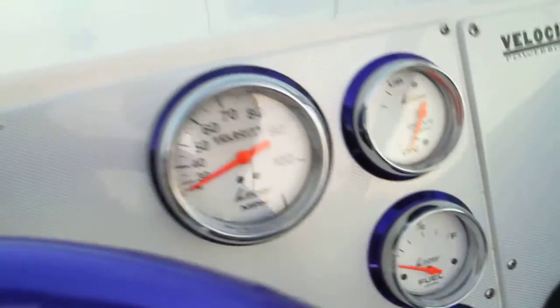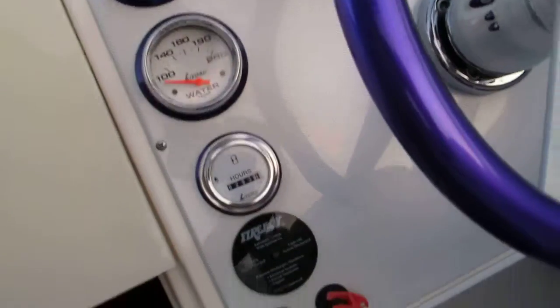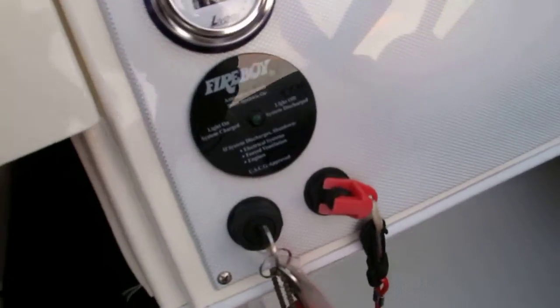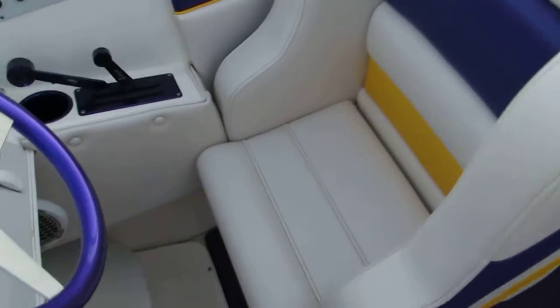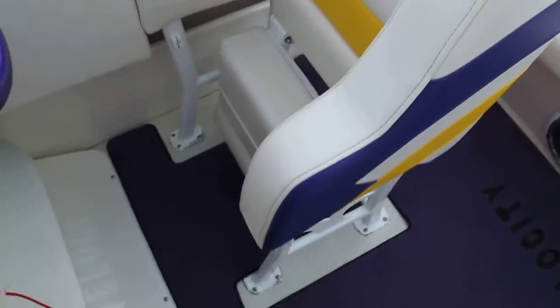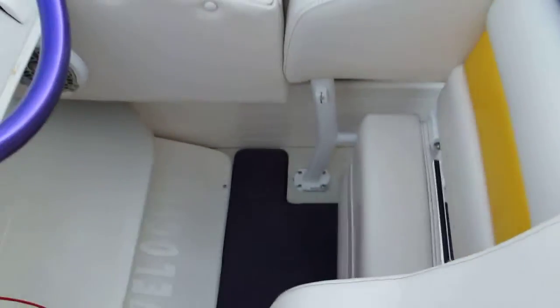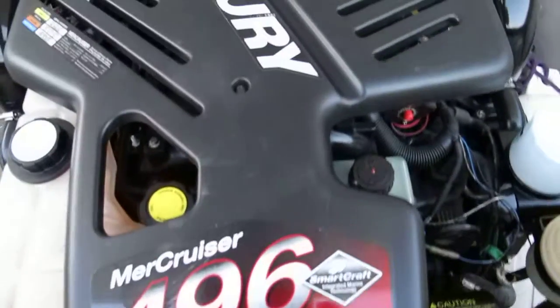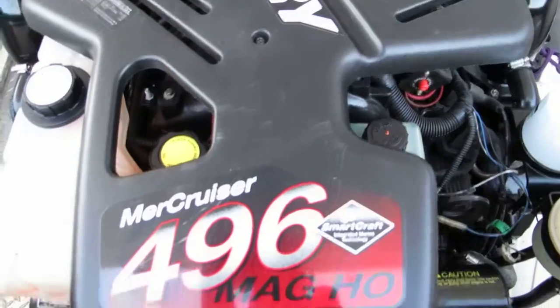It's got lots of beautiful gauges and this big block boat only has 203 hours. It's equipped with a Fireboy fire system and these are bolster seats for rough water — you can release the base and stand up instead of sitting down to control the boat. It's powered by a MerCruiser 496 MAG HO, which is 425 horsepower.